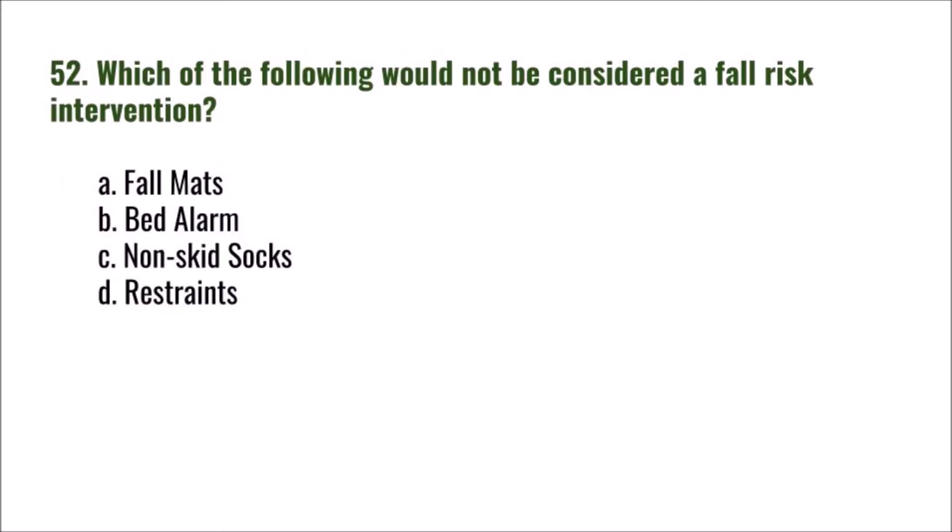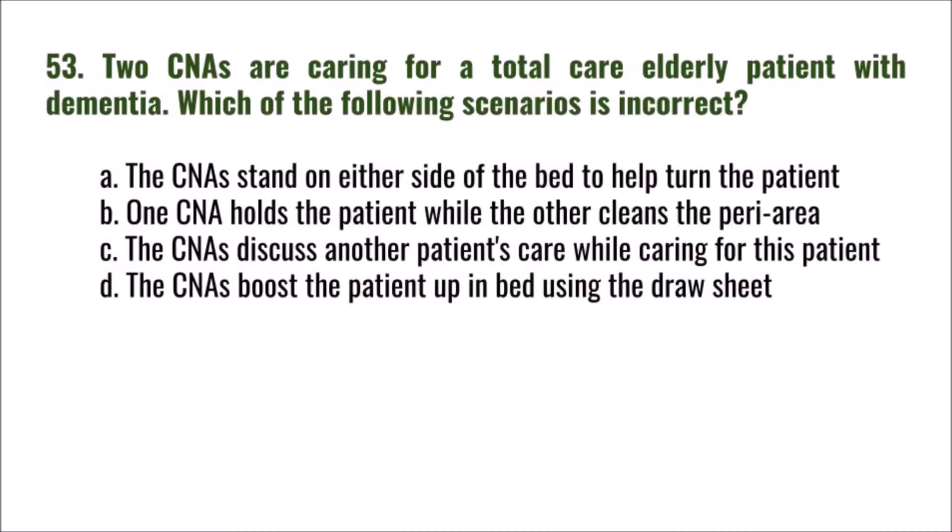Question 52: Which of the following would NOT be considered a fall risk intervention? A) fall mats, B) bed alarm, C) non-skid socks, D) restraints. The correct answer is D: restraints.